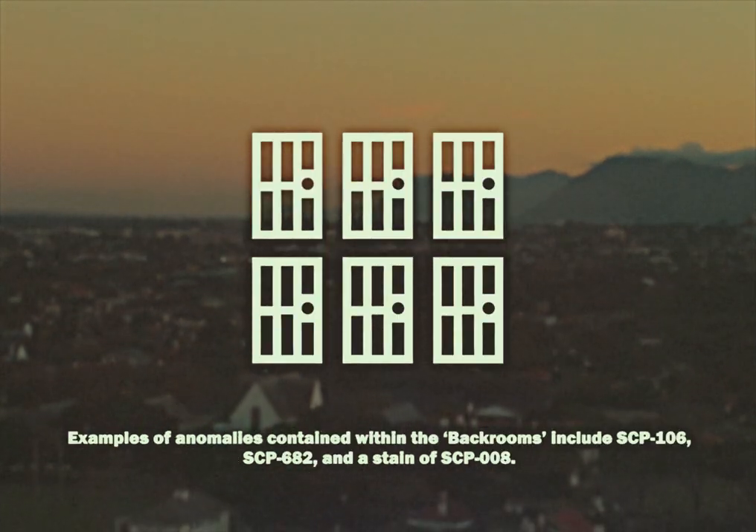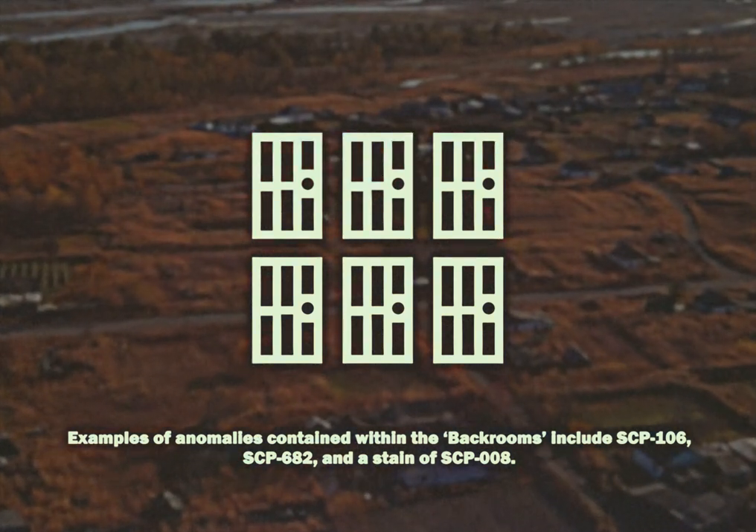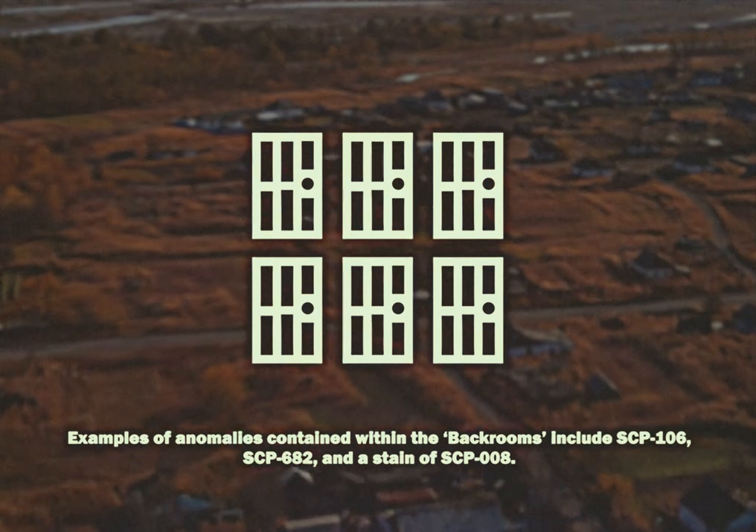Examples of anomalies contained within the Backrooms include SCP-106, SCP-682, and a strain of SCP-008.